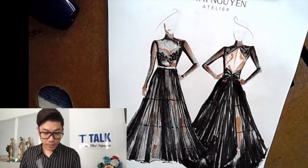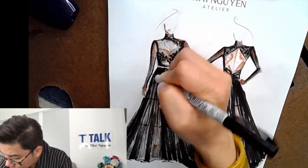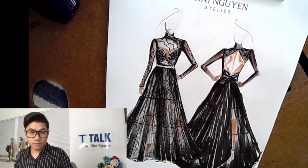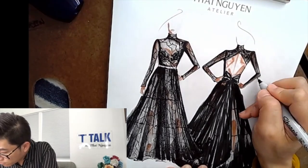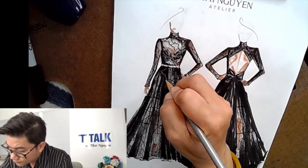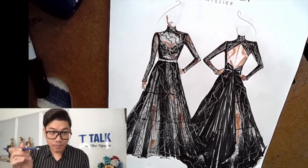Now I'm going to use this Sharpie fine point to do the marble pattern more clearly. Then I'll do the marble in silver, and then I'll do some marble in blue.